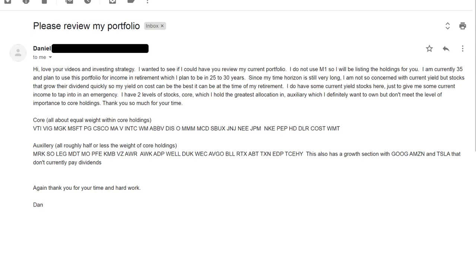The next one here is from Dan. Dan writes: 'Hi, I love your videos and investing strategy. I wanted to see if you could review my current portfolio. I don't use M1, so I'll be listing the holdings for you. I'm currently 35 and plan to use this portfolio for income in retirement, which I plan to be in 25 to 30 years. Since my time horizon is still very long, I'm not so concerned with current yield, but stocks that grow their dividend quicker, so my yield on cost can be the best it can be at the time of retirement. I do have some current yield stocks here just to give some income to tap into in an emergency. I have two levels of stocks: core, which I hold the greatest allocation in, and auxiliary, which I definitely want to own but don't meet the level of importance of core holdings.'